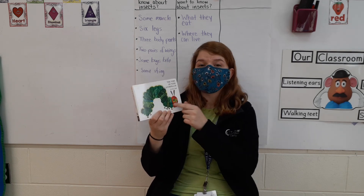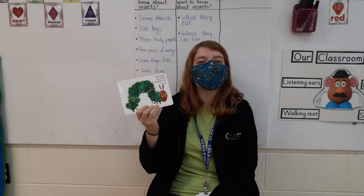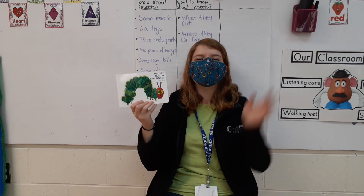I really hope you enjoyed this silly story — another one by Eric Carle — and that you have an amazing rest of your day. Goodbye!